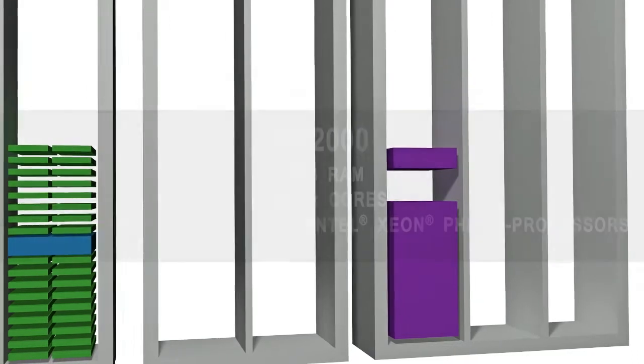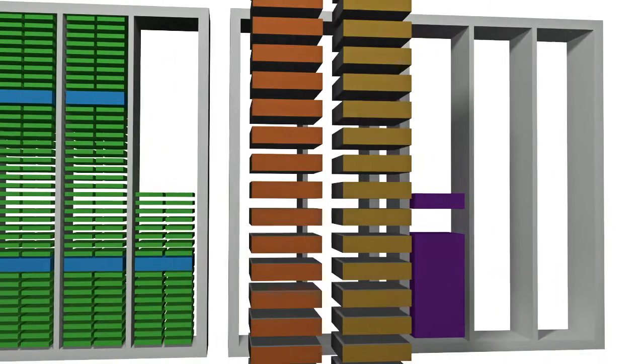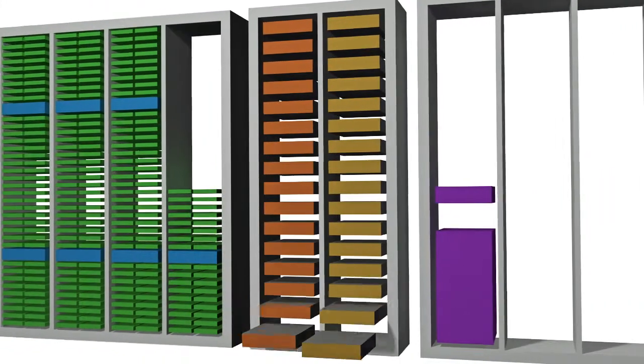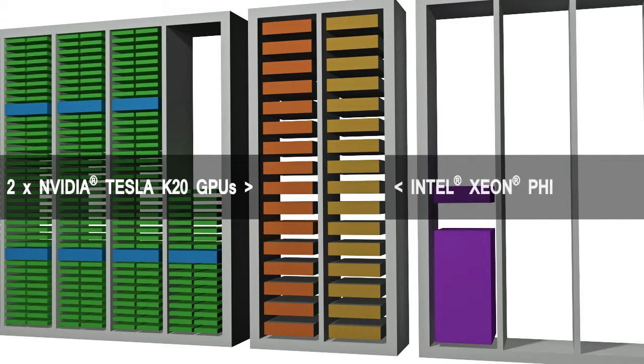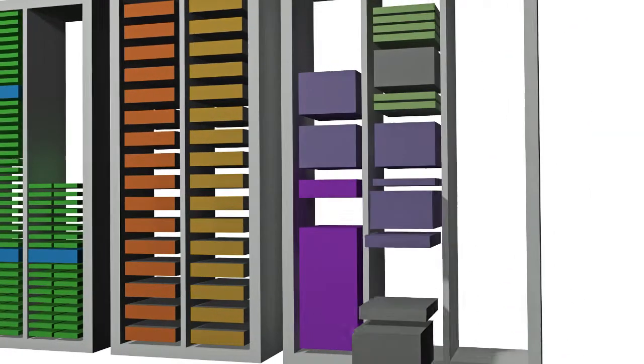The third component of the system is an accelerator region — regular compute nodes but each with two coprocessors or accelerators attached. Half of the nodes have two NVIDIA K20 GPUs and the other half have the new Intel Xeon Phi coprocessor.